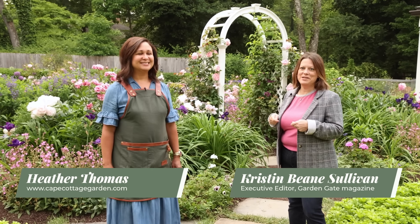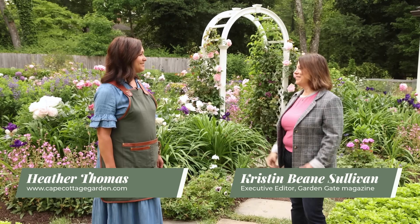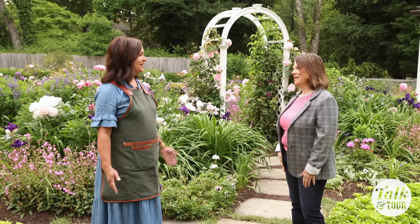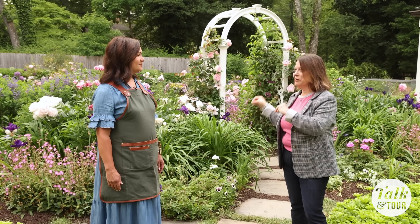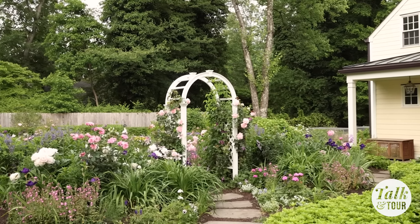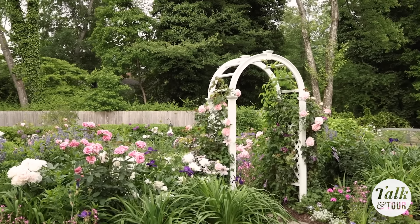Hello everyone. I am lucky enough to be here with Heather Thomas in her New Jersey garden this morning. Hey Heather. Hi. Thanks for having us today. Thanks for coming by. I can't wait to show everyone. You can just see a glimpse of it right now, but Heather has a really interesting approach to plant combinations and also just a lot of stories to tell us.